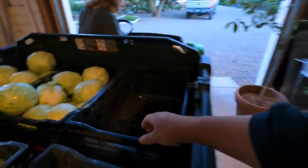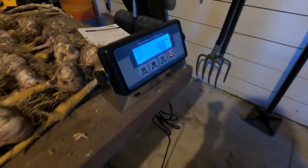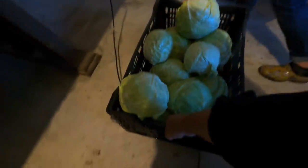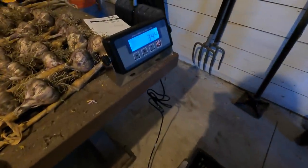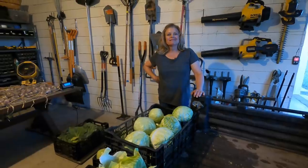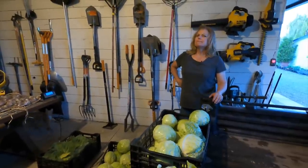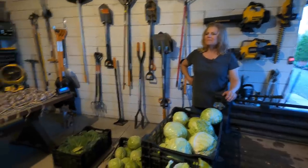We'll weigh one of the crates first — 3.5 pounds is what the crate weighs. Crate number one: 48.7 pounds. Crate number two: 34.4 pounds. Crate number three: 38.7 pounds. Crate number four: 17.5 pounds. That's 125.4 pounds of cabbage! That'll make a lot of coleslaw — or kimchi, or Chinese chicken salad, or just good roasted.